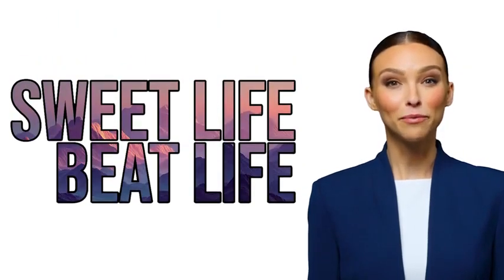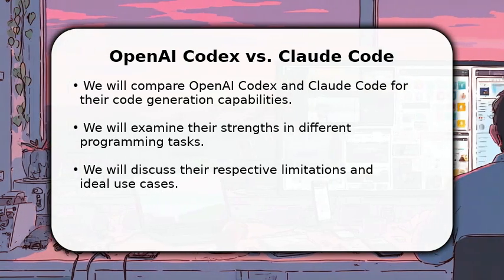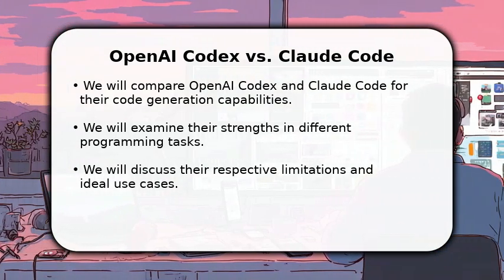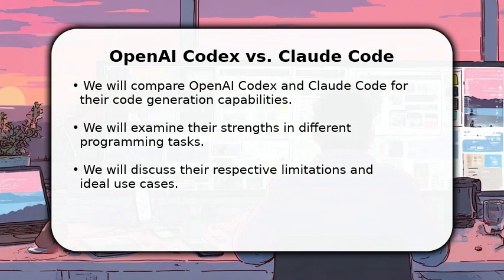Welcome to SuiteLife Beat Life. We hope this video helps. In this video, I will compare OpenAI Codex versus Claude Code. We'll dive into their core functionalities, examining how each model approaches code generation and understanding.